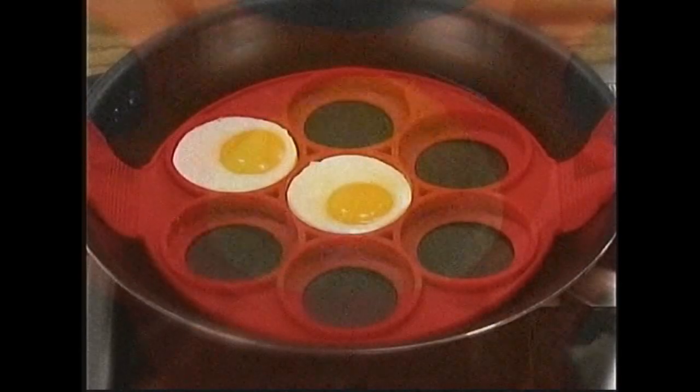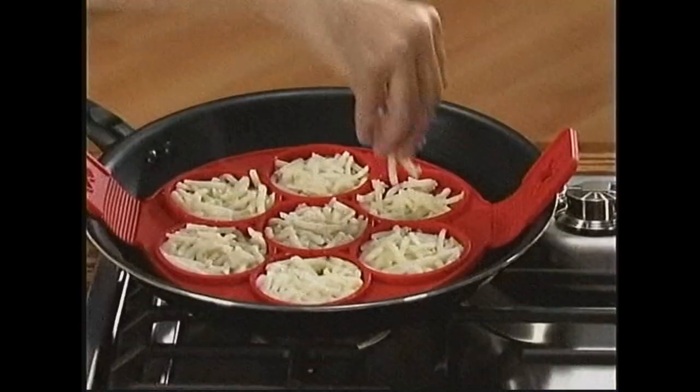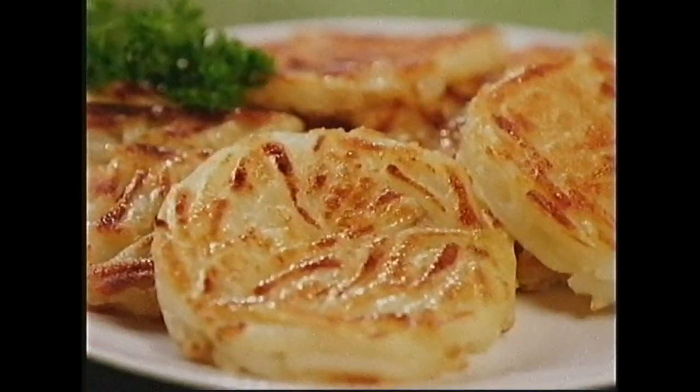And it's awesome with eggs — just crack them in the ring and let them do their thing. Or turn frozen shredded potatoes into hot and crispy hash browns.